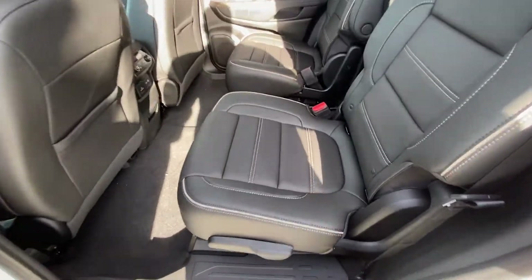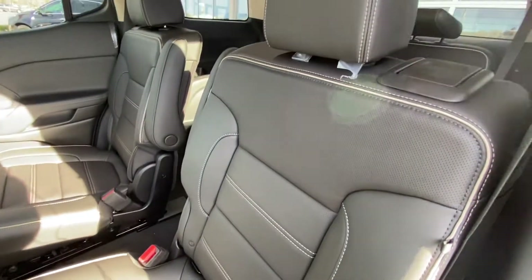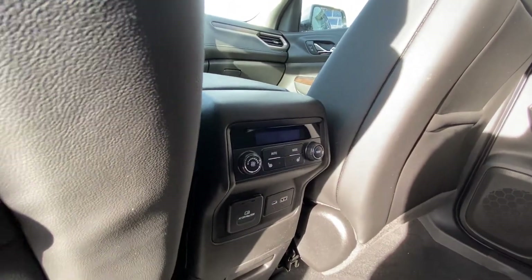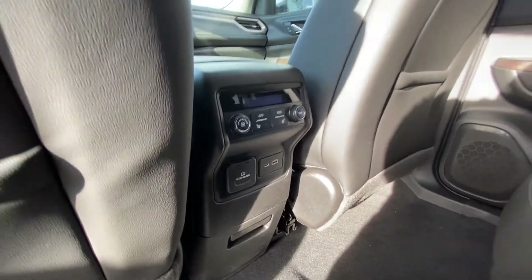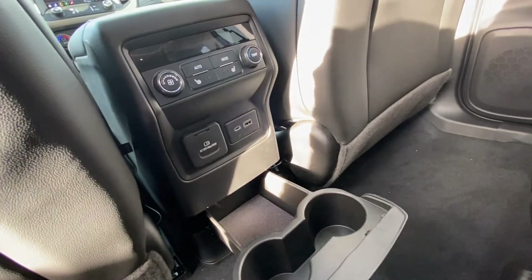Jumping into the second row, we have captain's chairs — both leather-heated and car seat ready — with black leather and gray-white stitching. We have rear climate control with heated seats, USB charging ports and an outlet, as well as slide-out cup holders and storage.